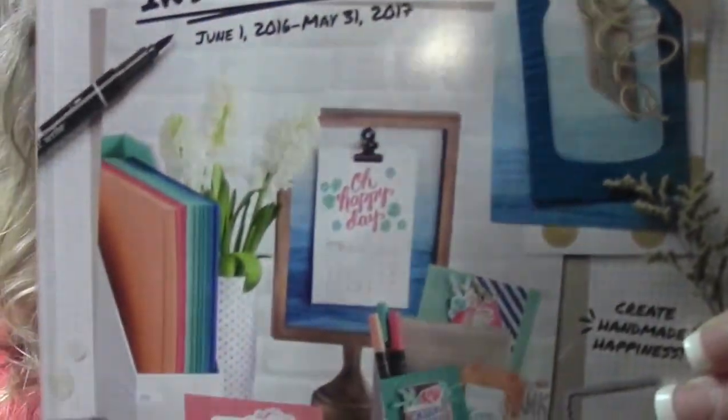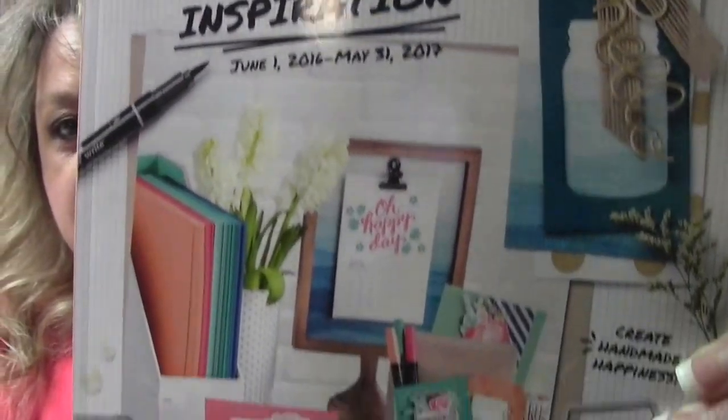Hi everybody, this is Bobbi with BobbiStamps.blogspot.com. As I promised in my other video, I can show you the front of the new catalog. This one will not go live until June — I believe it's June 1st, if I'm not mistaken.